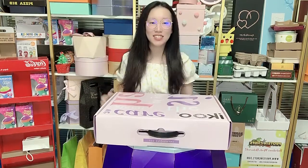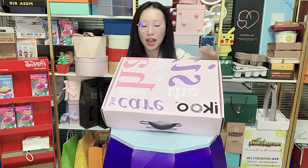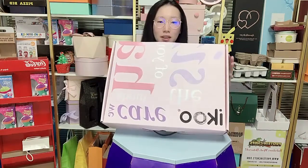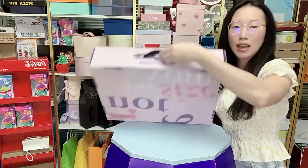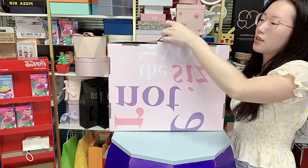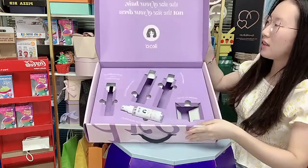Hello guys, this video is to show you this kind of hair product packaging box. We can customize the sizes and designs based on your requirements. You can also see there is a handle to help you carry this box. Opening the box, the inside looks like this — all of the designs are from our customers.